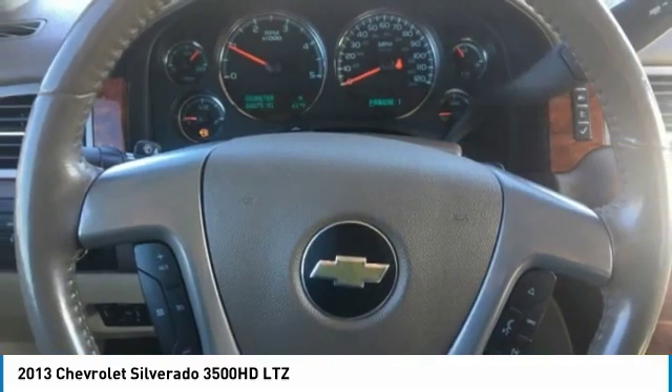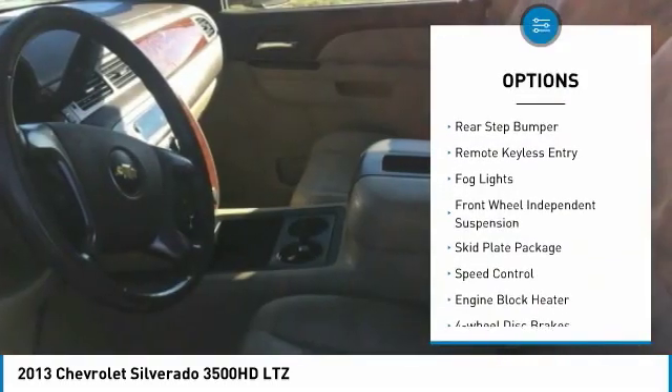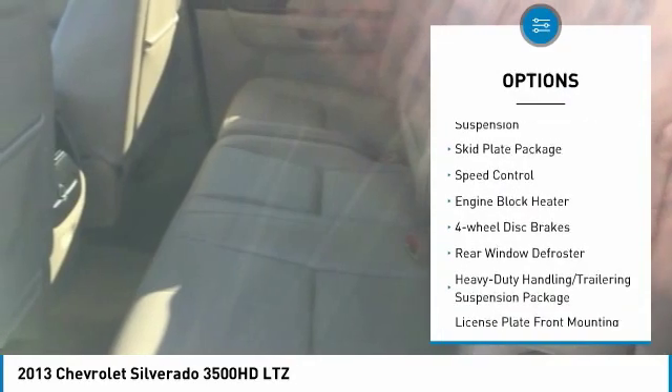Here are some of this vehicle's great options: alloy wheels, rear step bumper, remote keyless entry, fog lights.